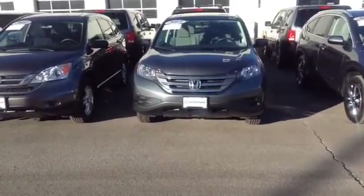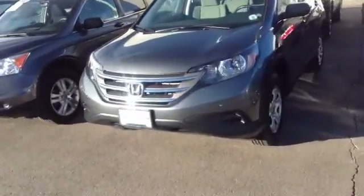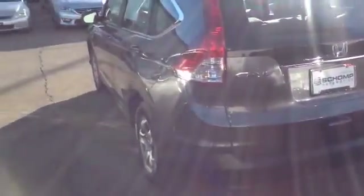Hey James, I want to shoot a quick video of the CRV that you're looking at. That's our Modern Steel color 2013 with about 10,000 miles on it. I just wanted to show you the body looks in good condition, well taken care of.